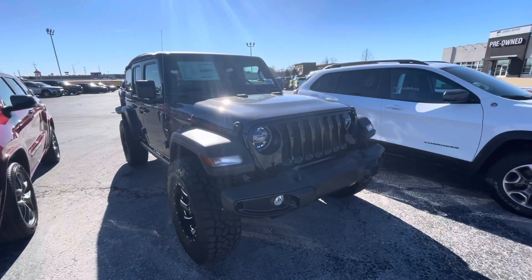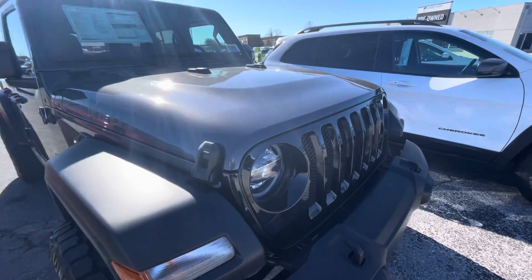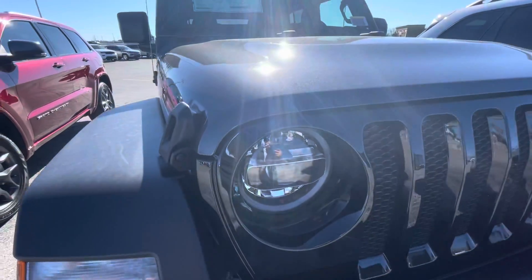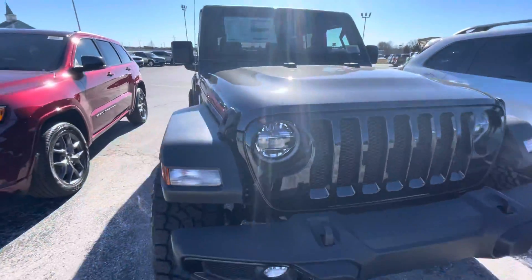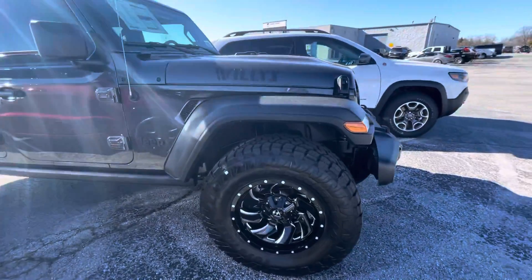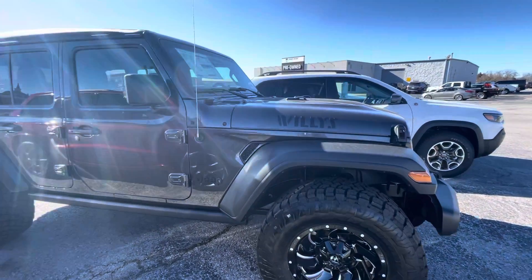This one's a 2021 Wrangler Unlimited Willis. The Willis is going to have the black grill. It's going to have LED lights. This particular one we added some bigger wheels and fuel meat cleaver wheels.